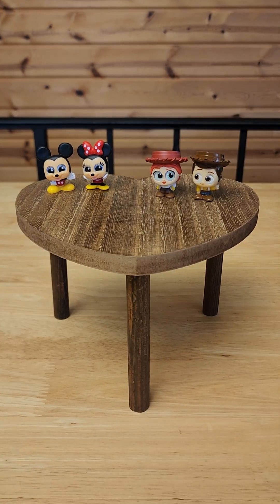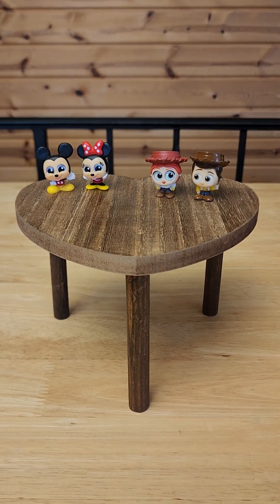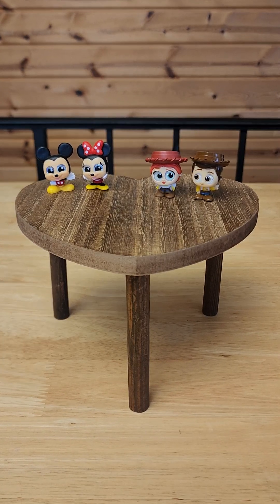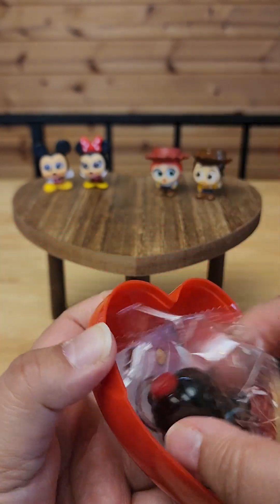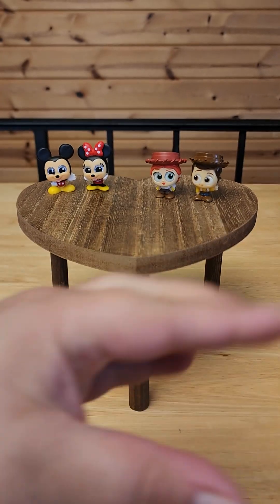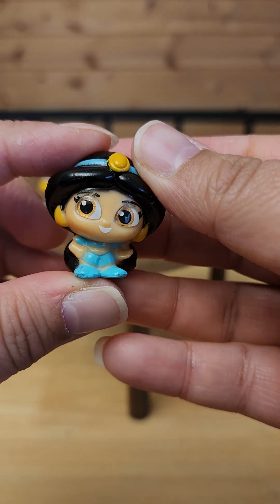Alright, let's see, we got one more to open — let's hope for a new one. I hope you all are having a wonderful Sunday. Today's Super Bowl Sunday, so if you're a Niners fan good luck, if you're a Chiefs fan good luck — I'm neither. Yes! I got Aladdin and Jasmine. Yes, I'm so happy — Aladdin and Jasmine are two of my favorite Disney characters. Here's Jasmine, she's so pretty.